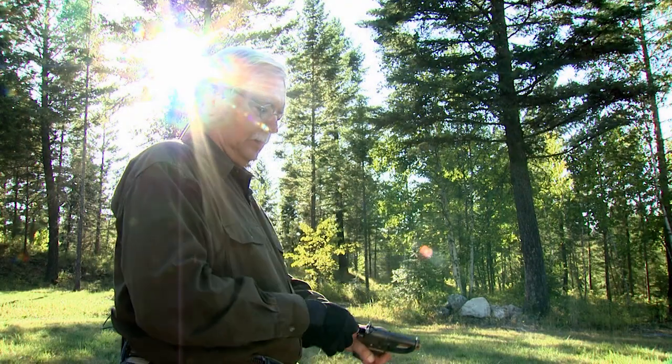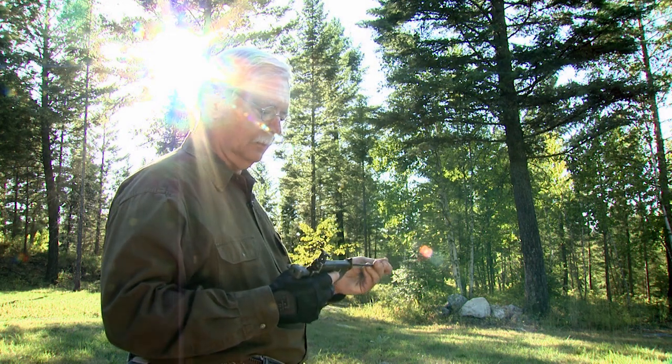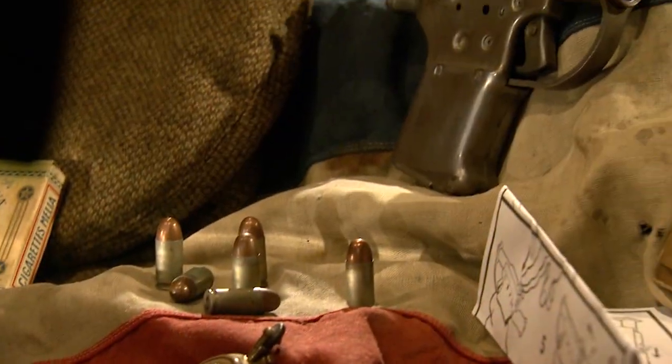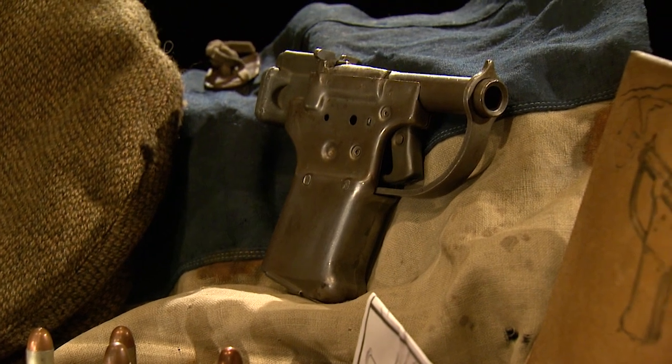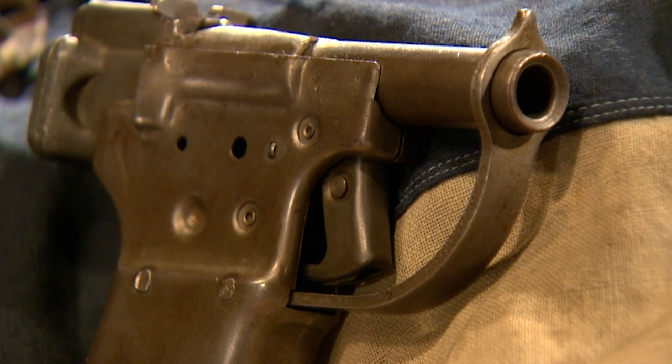It is one of those unique ideas that's so simple it's brilliant. The FP45, nicknamed the Liberator — an awkward-looking U.S. pistol that never saw one day in action. The Liberator is one of the coolest guns that was never used.